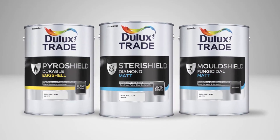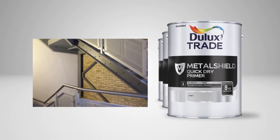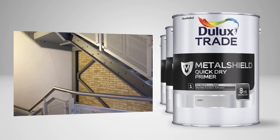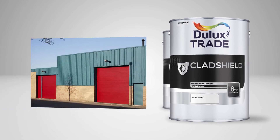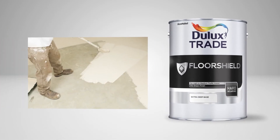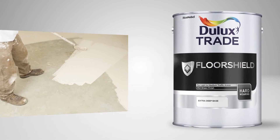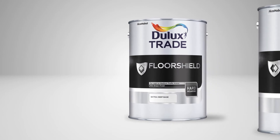Alongside SteriShield, PyroShield and MoldShield, the Protection Range also features MetalShield, which provides lasting protection against corrosion on metal substrates; CladShield, which offers up to eight years' protection for cladding; and FloorShield, which develops a hard-wearing film, making it ideal for domestic, commercial and light industrial environments.